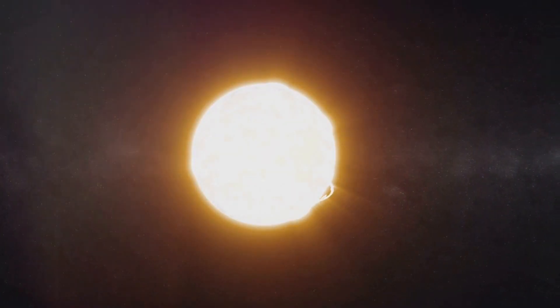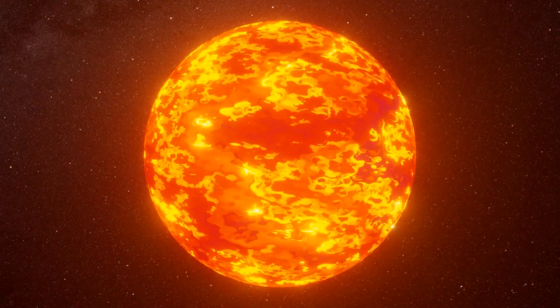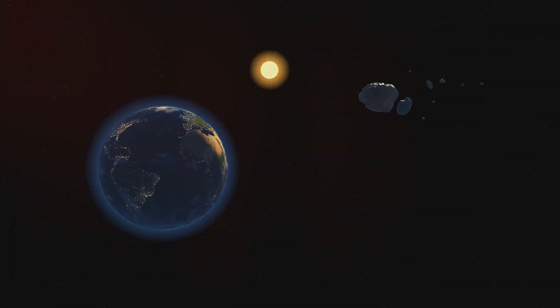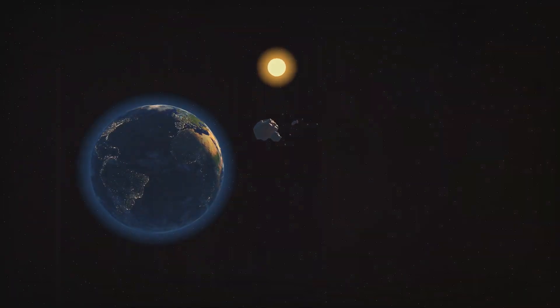This smashing creates a new element called helium. And guess what? This process releases a tremendous amount of energy. It's this energy that makes the Sun shine and gives us light and heat. It's amazing to think that this powerful process is happening millions of miles away, and it's what makes life on Earth possible.